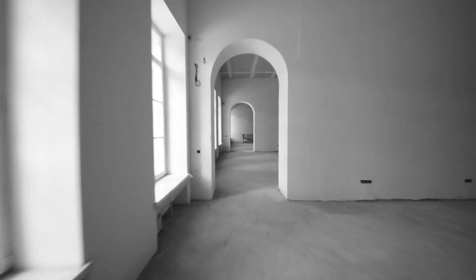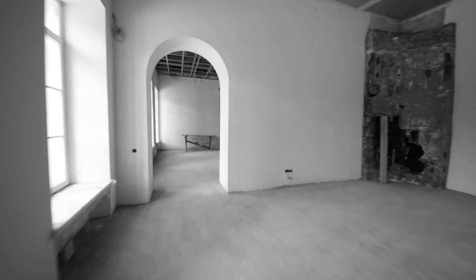Are your walls doing enough for you? Are they smart enough? Do they spend way too much time holding up the ceiling and dividing your home into rooms? Shouldn't they also be listening to you and anticipating your every need?